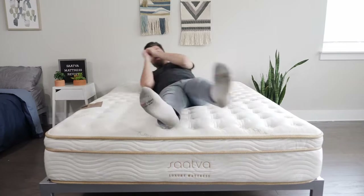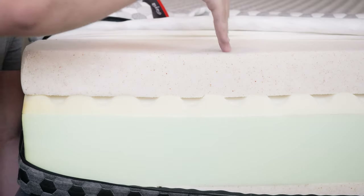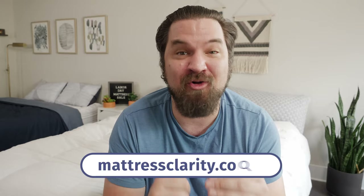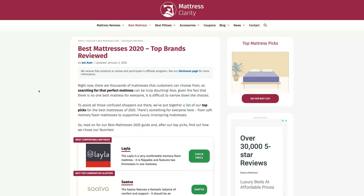Labor Day is upon us and it's time to say goodbye to summer and hello to mattress sales. That's right, the major mattress brands are slashing prices and we've got the best deals right here at Mattress Clarity. Let's hop in. At any point you want more information about any of these mattresses or these deals, definitely check out the written article on mattressclarity.com. You'll find a link to that in the description below and some great exclusive coupon links.